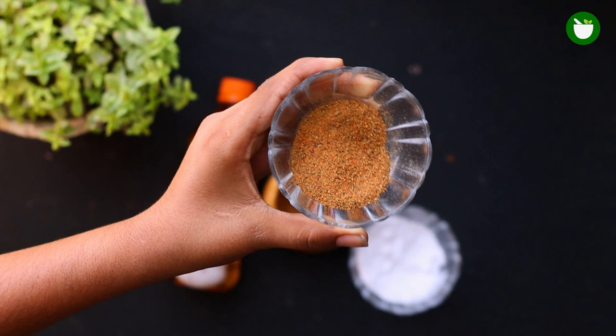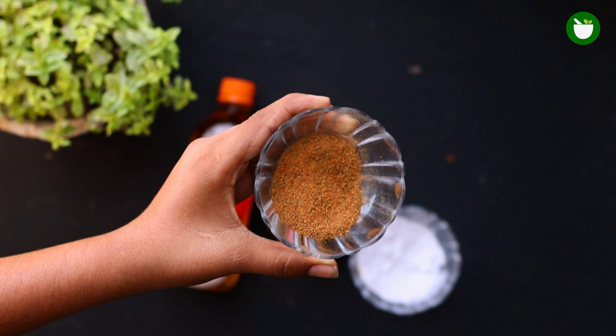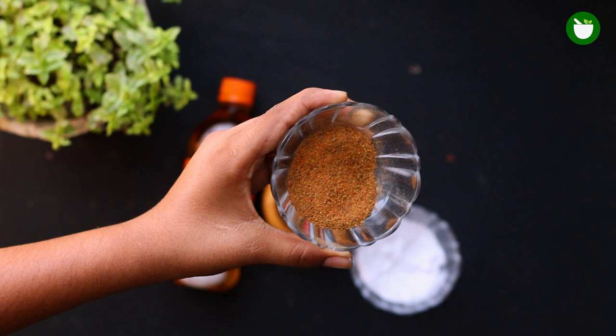To make this remedy, the first ingredient you will need is cinnamon. Cinnamon has potent antibacterial, anti-inflammatory, and analgesic properties that can make it a highly effective remedy for treating insect bites, especially bed bug bites. Put one tablespoon of cinnamon powder into a bowl.